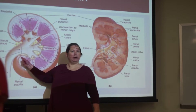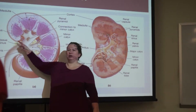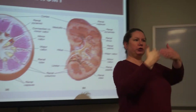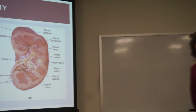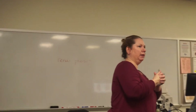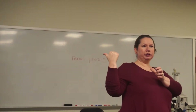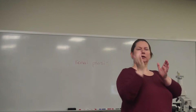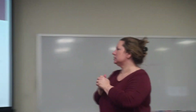Do you remember the term hilus? Just like in other organs, it's the indentation area where things come in and go out. In the kidneys, you've got blood vessels coming in and out, ureters, and nerves. So it's a general area — the indented area of the kidney.